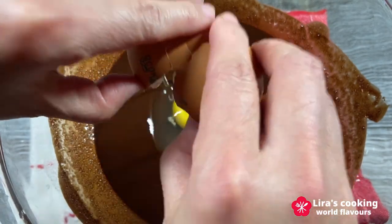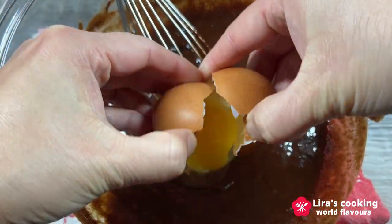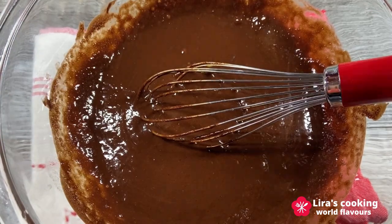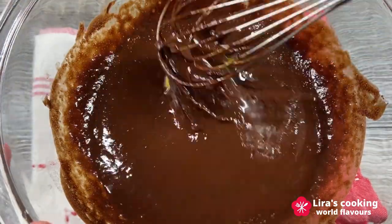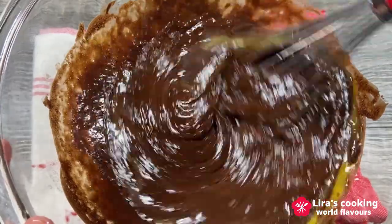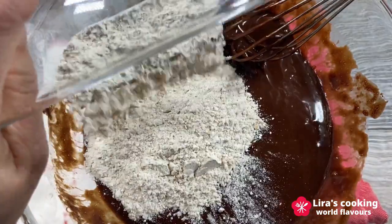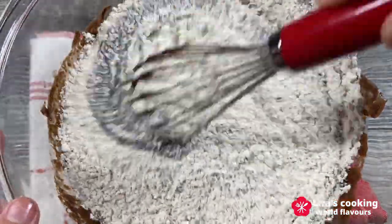Crack three eggs and stir again. Finally, add the flour into the mixture, stirring until well combined.